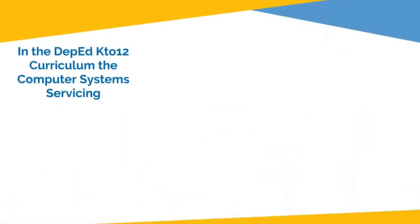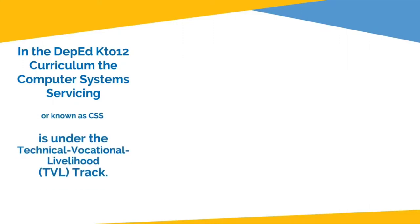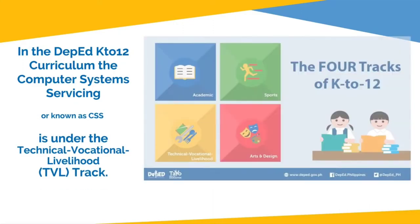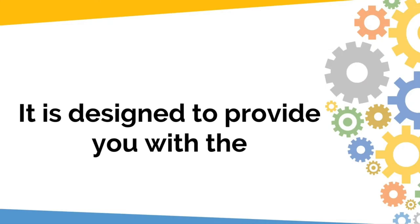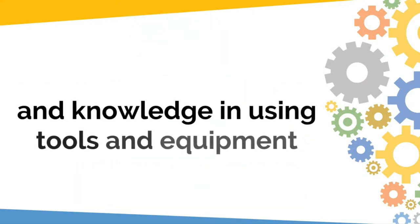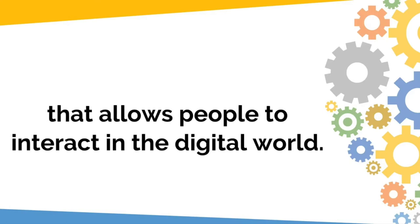In the DepEd K-12 curriculum, Computer System Servicing, or known as CSS, is under the Technical Vocational Livelihood, or TVL, track. It is designed to provide you with the technical skills and knowledge in using tools and equipment that allows people to interact in the digital world.